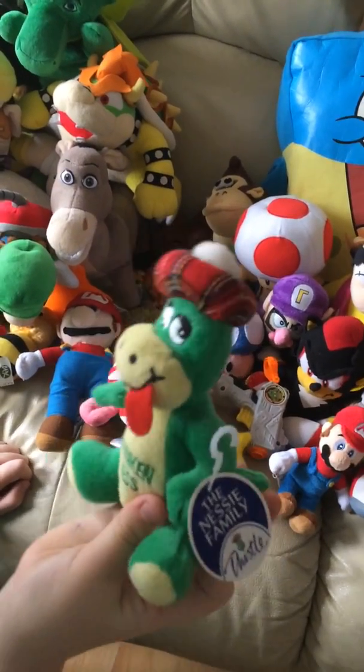Next, this is Puff the Dragon, but in SML they call it Dofree the Dragon. It's a puppet.